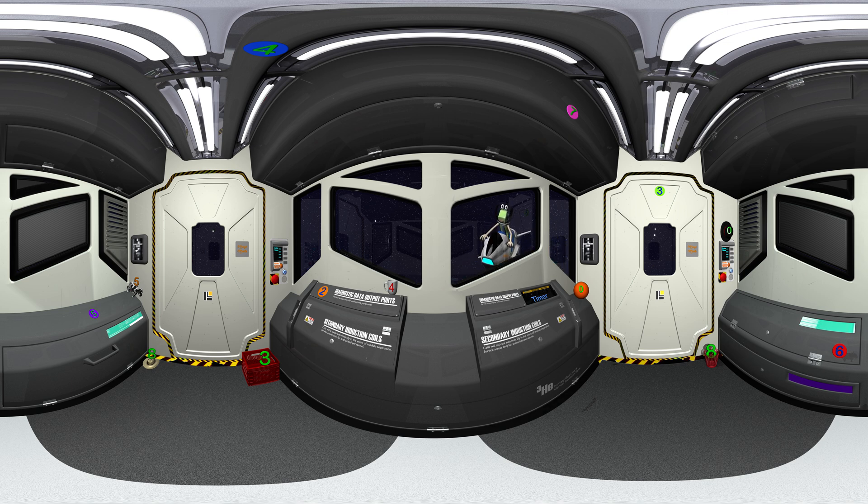Hey, what are you still doing in the escape pod? Did you fall asleep again? Let's get your space helmet on and get out here. The timer is about to start before those doors open. Look around for your space helmet. You can't find it? It is probably in one of those bins.